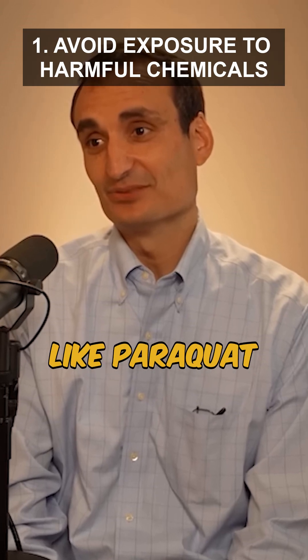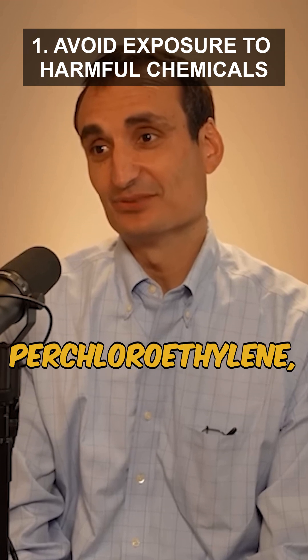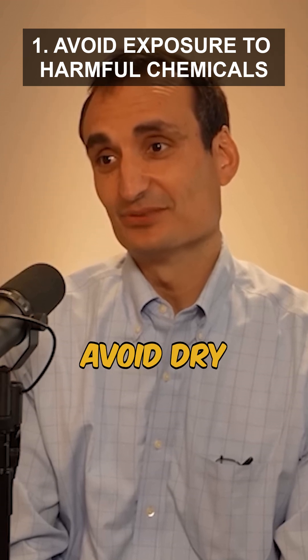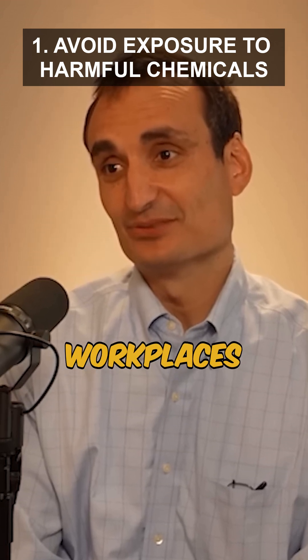Limit contact with pesticides like paraquat and dry cleaning solvents such as trichloroethylene and perchloroethylene, which are strongly linked to increased Parkinson's risk. Choose organic produce, avoid dry cleaning when possible, and inquire about safer alternatives at golf courses and workplaces.